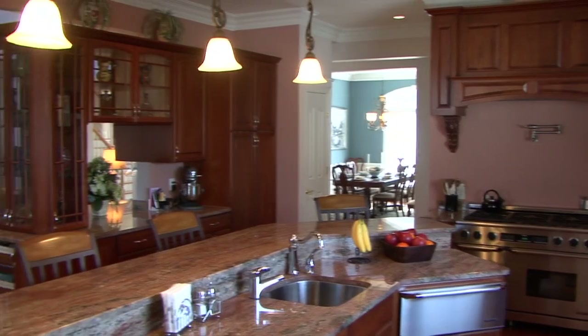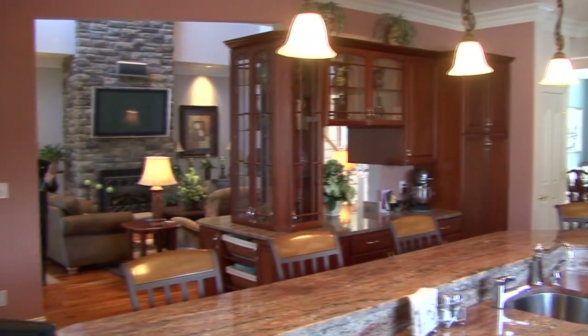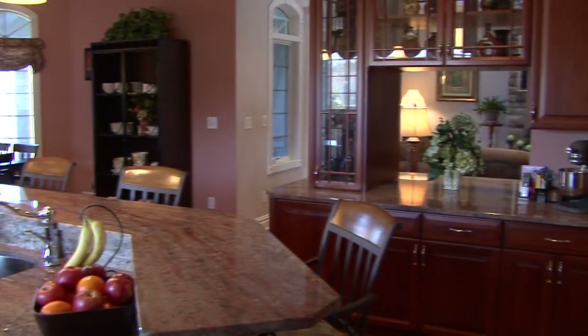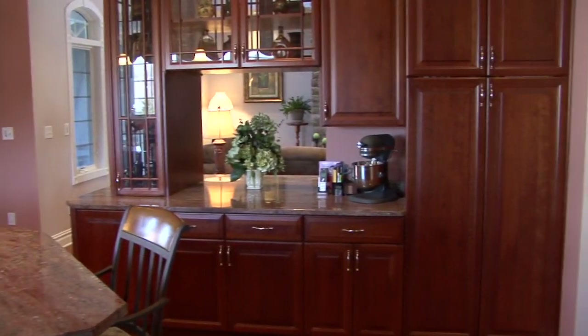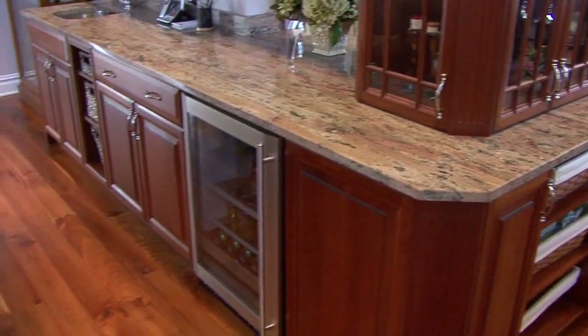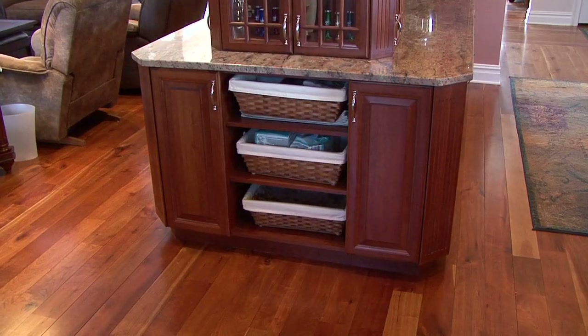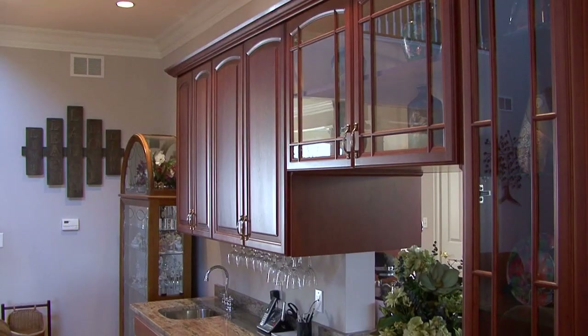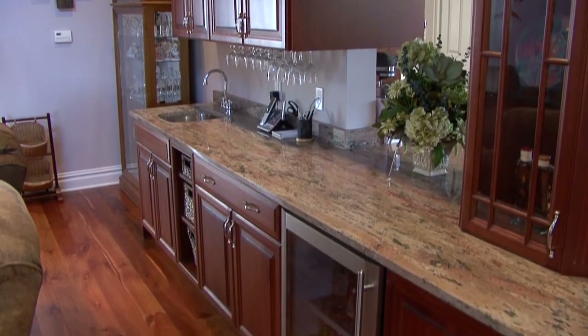There's granite countertops. You've got counter space to sit at and entertain to your delight. Upgraded cabinets — it goes on and on. Separating the kitchen, breakfast nook, and great room is this magnificent cabinetry with granite countertops, glass fronts, and storage areas.